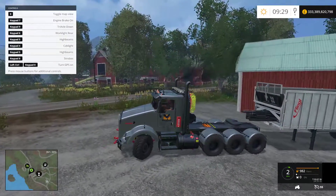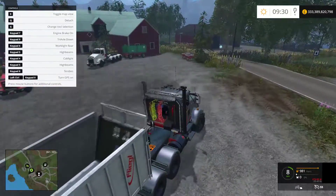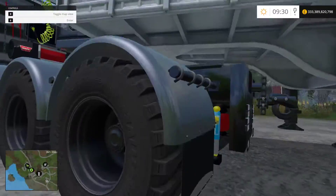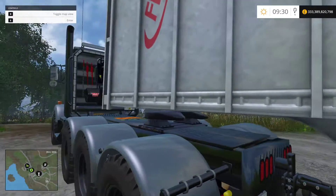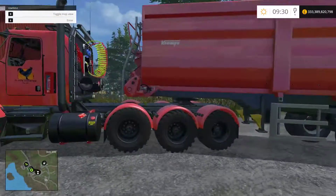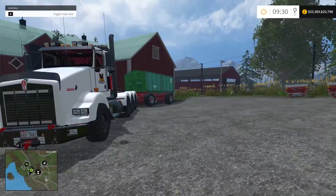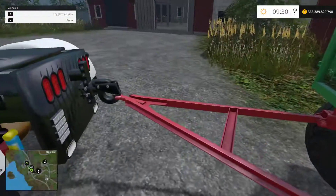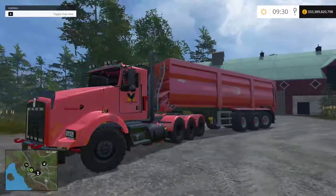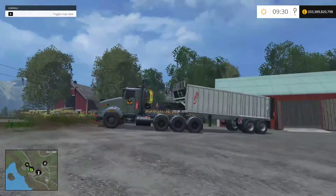As for hooking up to a trailer, it all slots in nicely. If I pop out here, you can see everything goes into the right place — there's no missing gap or anything like that. Same with all the other trailers — with the crampy trailer it works well, as well as the agriliner, which hooks in perfectly. You get to see the different colours as well — the red crampy looks quite nice, I quite like that combination, as well as the grey with grey.